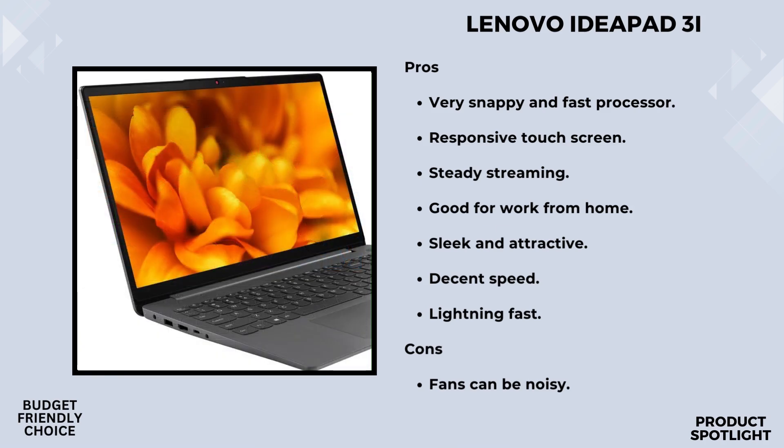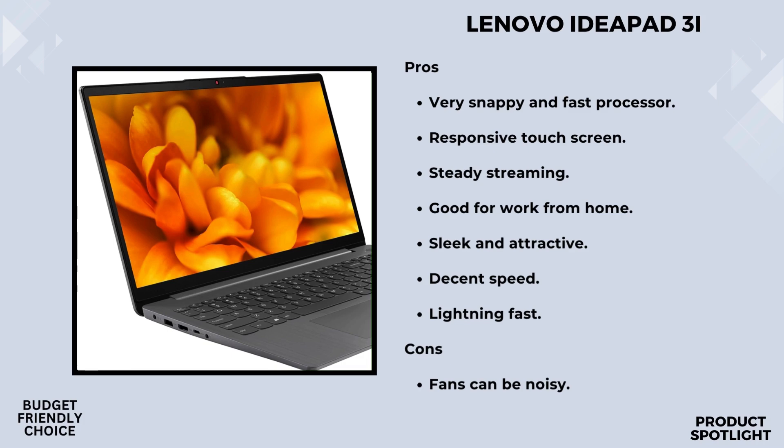Moving on to the hardware, the 15.6-inch Full HD IPS touchscreen display caught my attention. It's anti-glare, reaching 300 nits brightness, and it's perfect for a variety of tasks. The Intel UHD graphics enhance the visual experience, making it ideal for both work and entertainment. And no optical drive, but who needs it with all that SSD storage?